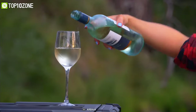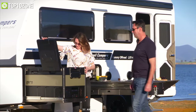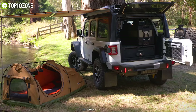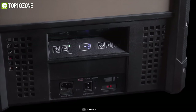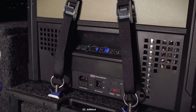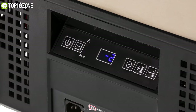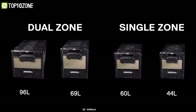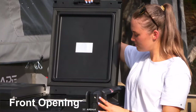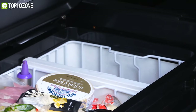Cool down your cans and freezer meals with the ARB Zero fridge freezers, which provide excellent cooling to keep you relaxed while camping. These refrigerators feature a boost function for rapid cooling and anti-condensation technology that keeps contents dry at the set temperature at all times. Available in single and dual zone configurations with different capacities, these freezers have a front opening with a removable lid for easy access.